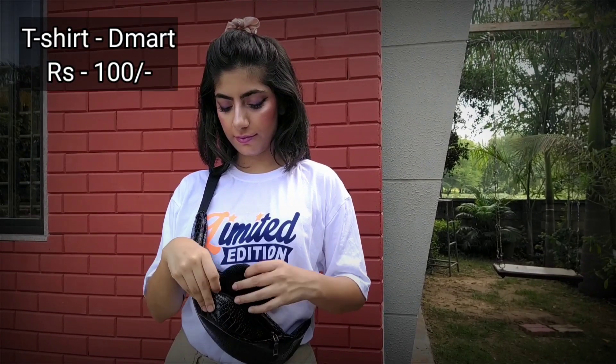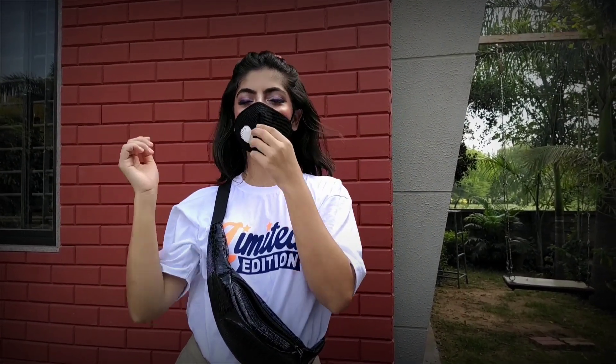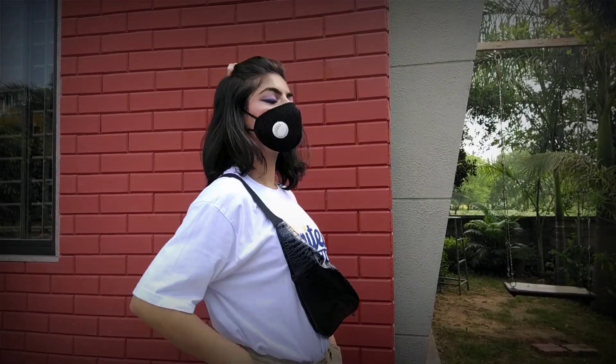I absolutely enjoyed this look, so I thought this is something I should do. Also, you need to be safe — he's wearing a mask, so I'm going to wear the mask as well. If my Aladdin wears it, Jasmine needs to wear it too.